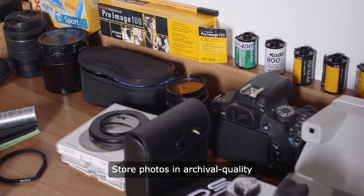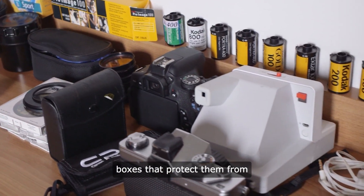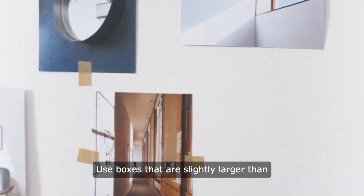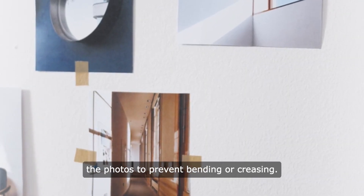Store photos in archival-quality boxes that protect them from dust, light, and physical damage. Use boxes that are slightly larger than the photos to prevent bending or creasing.